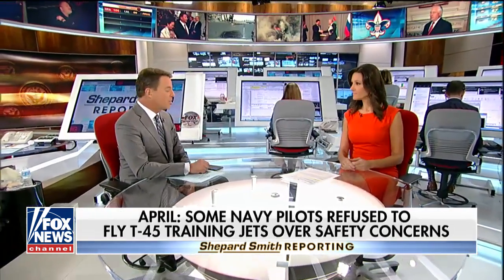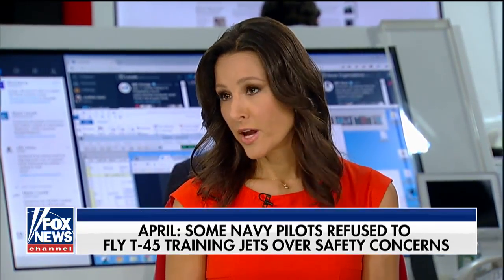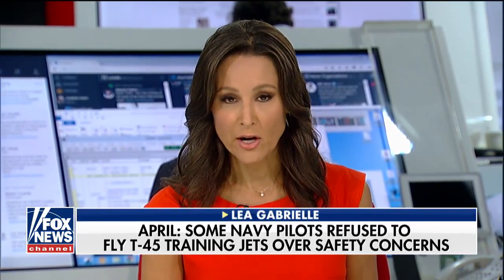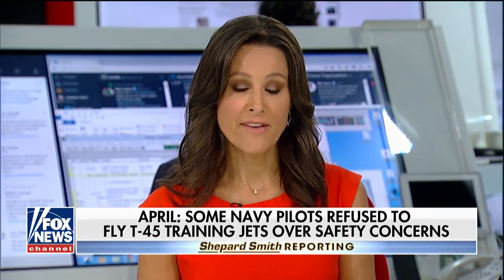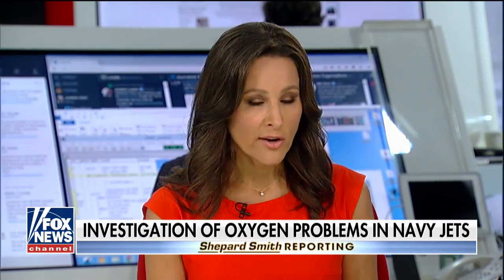Leah Gabriel is here — she's a former Navy fighter pilot herself. We've been keeping a very careful eye on these problems, and I visited Naval Air Station Patuxent River in Maryland. It is the headquarters for where the Navy does research, development, tests, and evaluation for its aircraft. It's also the heart of where the Navy is trying to solve these problems. Take a look.